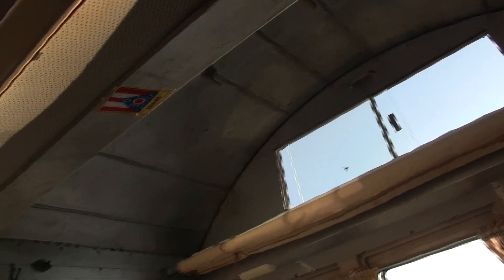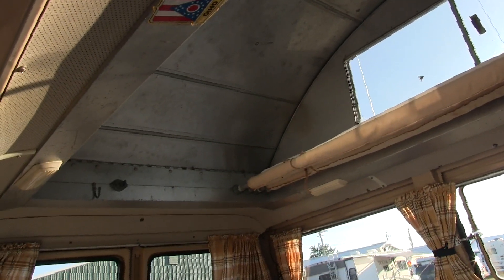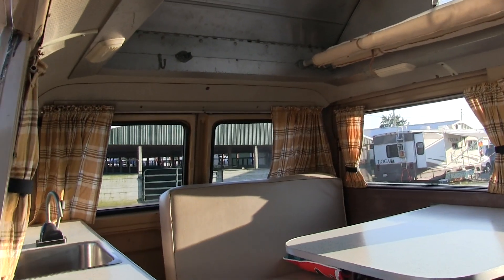Pop top — they advertise it as a three-second setup. The two half moons fold in and the top drops flat. You can drive with it up or down.